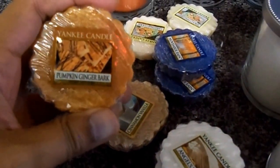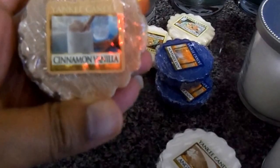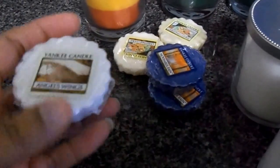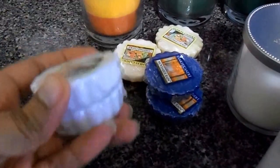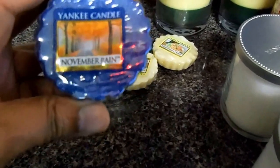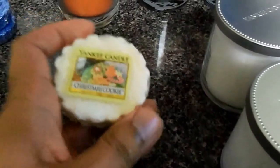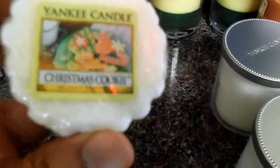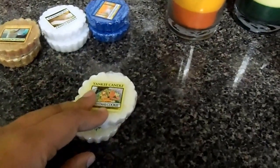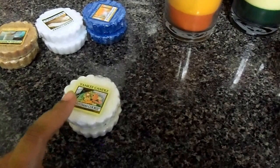I'm going to start off with the tarts. We've got pumpkin ginger bark — two of those — cinnamon vanilla, two angels wings, two november rain, and christmas cookie — two of these. These tarts were fifty cents a piece. I think the regular price for these little tart warmers is $1.99, but I paid fifty cents per warmer.